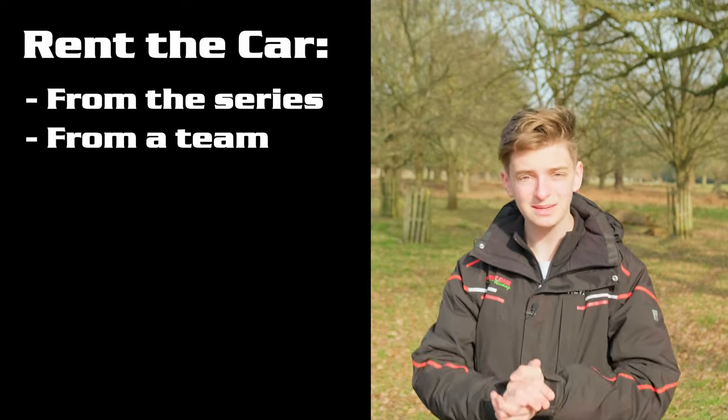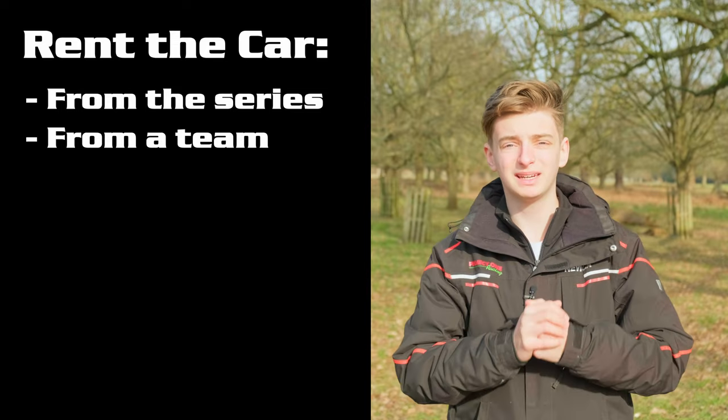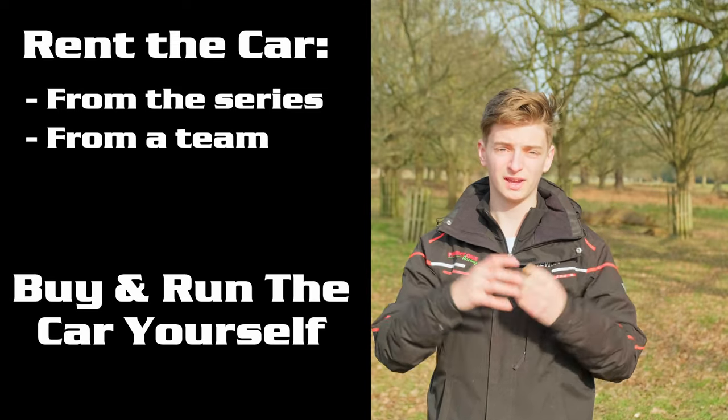You've also got other options with regards to buying the car. Some series rent you the car, some teams rent you the car, or do you have the ability to run the car yourself? Before you buy anything at all, make sure you attend one of the events. Get a feel for the vibe. Is it for you? Do you think, oh, this is a bit intimidating? What's it really like to be a part of that paddock?